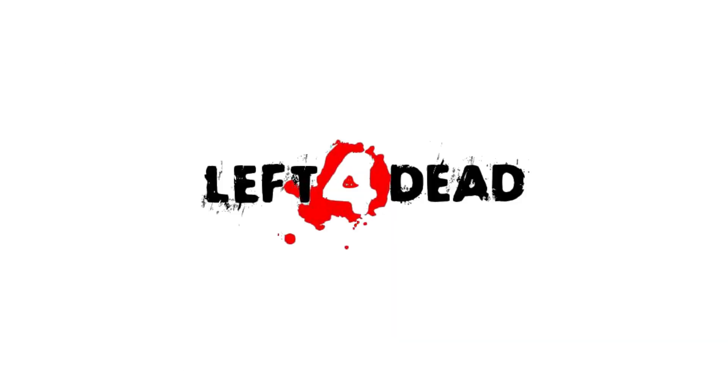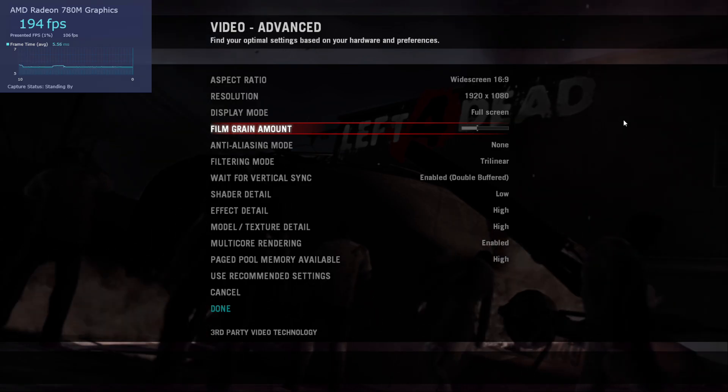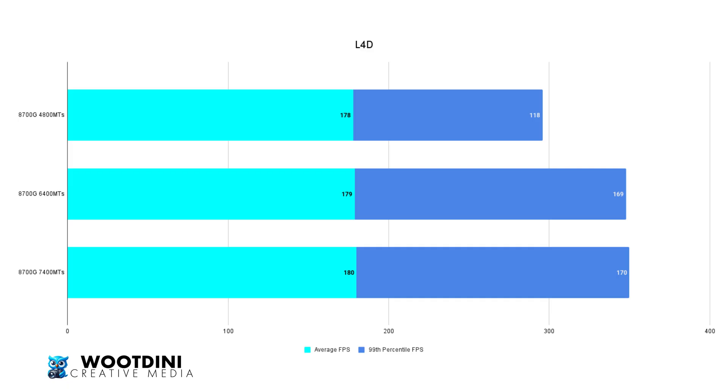Last but not least, Left 4 Dead. This was one of the oddest results because average FPS was almost mirrored from 4,800 to 7,400 — basically 178, 179, and 180. However, we did see a big increase in the 99th percentile, going from 118 to 169 at 6,400, then an increase of 1 to 170 at 7,400, noting that 6,400 would be the best for this game.